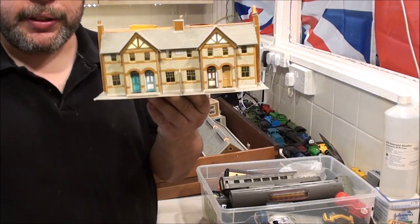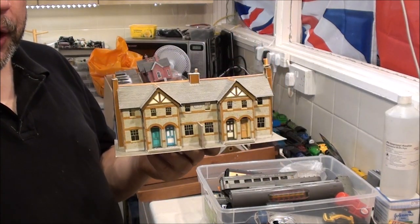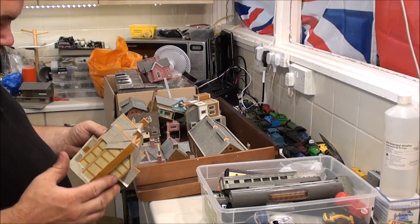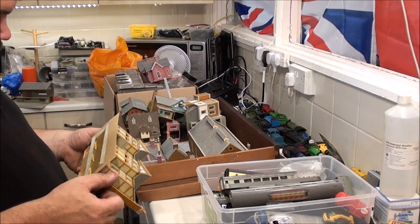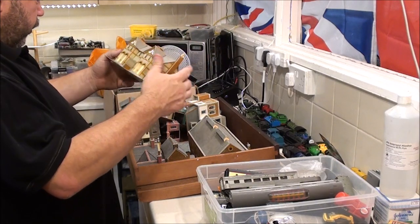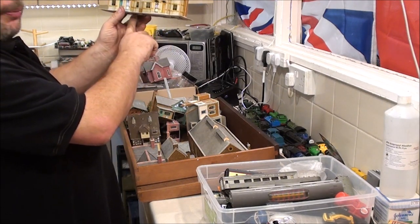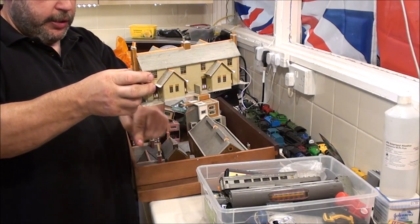I've got a row of terraced houses here that need some chimneys sorting out. You know, nearly every secondhand building I've ever gotten hold of has always needed the chimneys sorting out. They seem to be the weakest point — when they're transported like this, they easily get knocked. But they're easily fixed. Here's a nice row of terraces — 1921, apparently. Now they're not divided inside, so I wouldn't want a whole lot lit up at once. I'd rather have them individual, but that would mean putting in some partitions somehow. It'd be easier just to put an LED strip at the bottom, find out where I want to locate this, and just put a little LED strip in it.